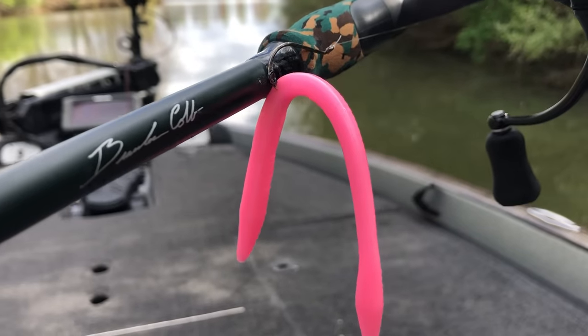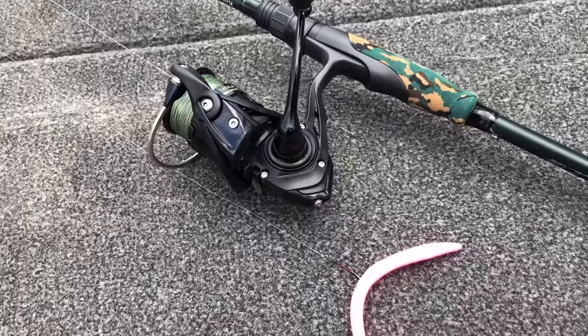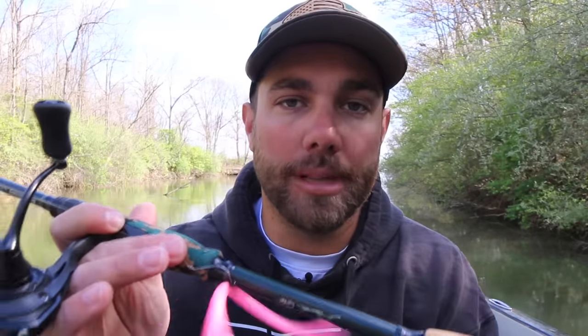The first technique that you should absolutely never leave home without during the month of May is a floating worm. For a long time I really didn't want to talk about the floating worm on this channel because I believe a lot of the new age anglers don't fish this technique a whole lot. This is really an old school technique. A lot of guys that have been fishing for a number of years have heard about a floating worm, but a lot of new age anglers don't pick it up.